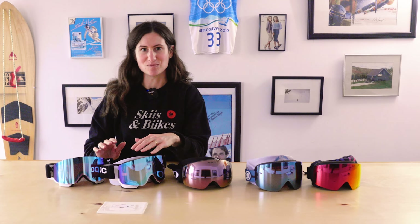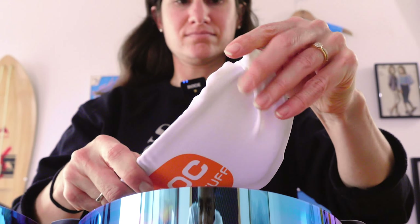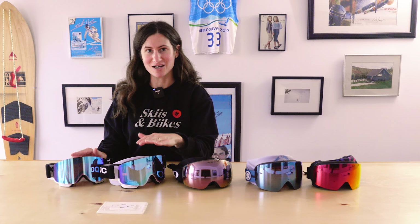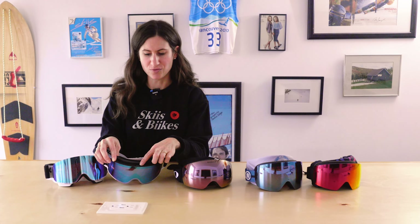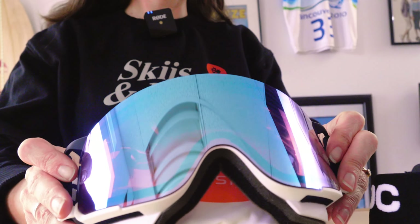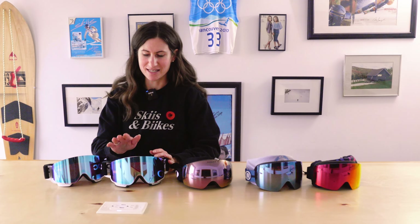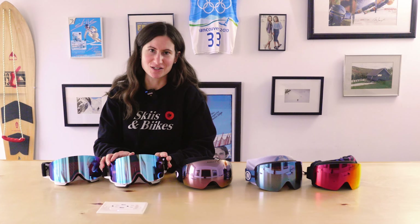Moving to a race-style goggle: the POC Nexel Clarity Comp comes with two lenses, both designed to be used while racing at 100 kilometers per hour, so you can see perfectly at those speeds. But regular skiers can use them too — they offer adjustable venting for sunny or cold days, outriggers that allow the goggle to fit closer to your face to prevent distortion on the sides, and zygomatic bone covers that protect your cheeks from crashes or sun. These come in a regular fit and a mid fit for teens or smaller faces.